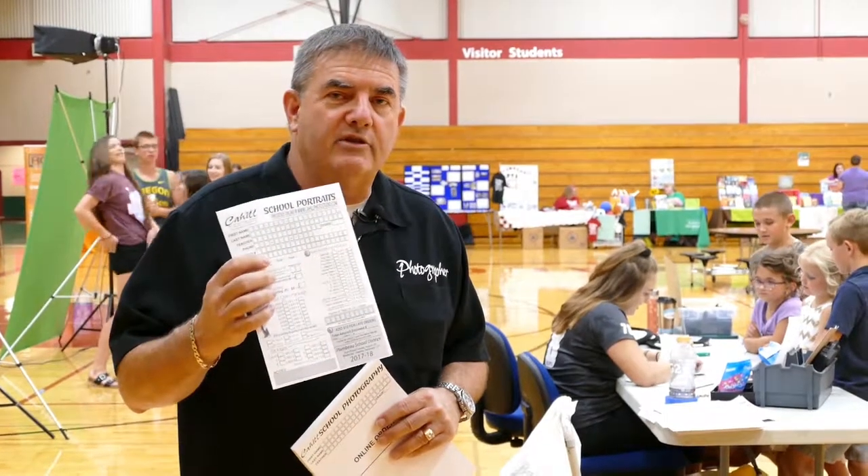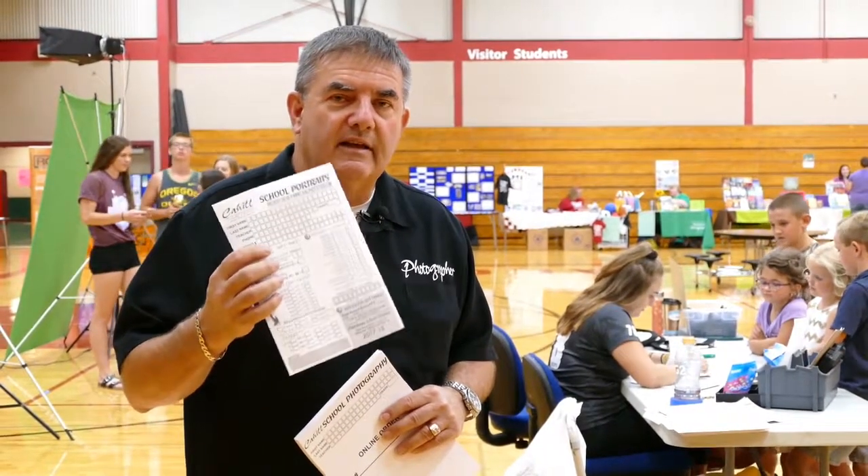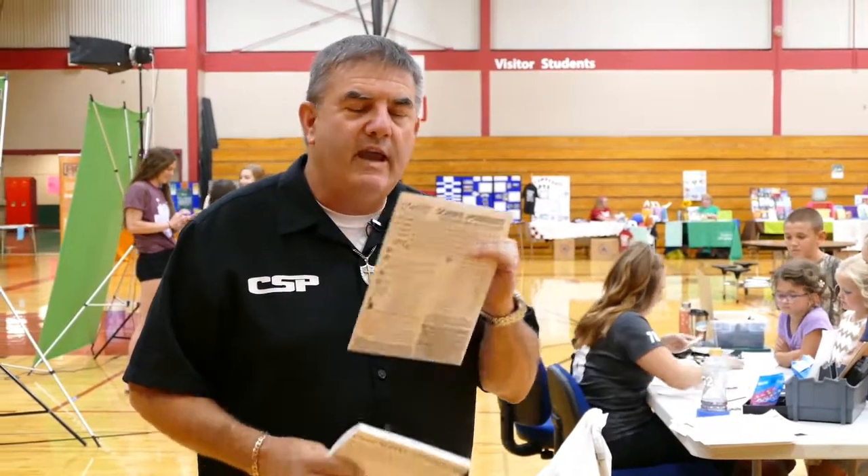Now, the parents have all had the opportunity to go online and order with our prepay online. They have the opportunity, because these were sent out ahead of time, where they're able to order their packages right on an order envelope and bring it up to the camera, or some people just choose not to have it taken. We have to keep these in order so we remember who everyone is, and we attach a barcode label to these for each individual student.